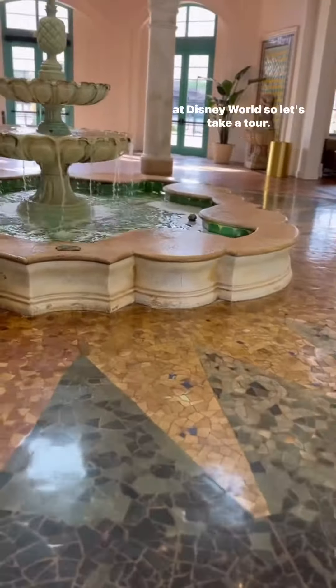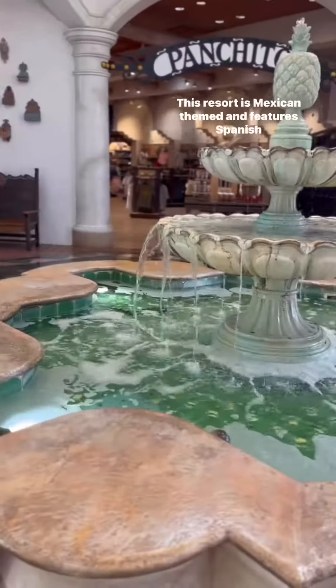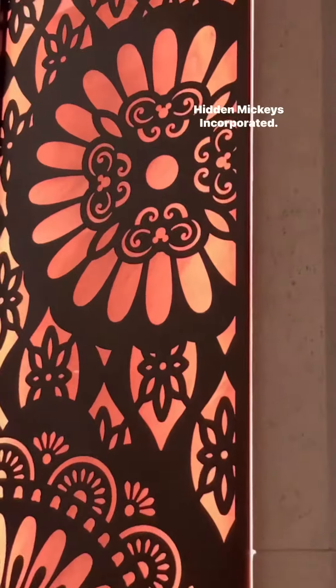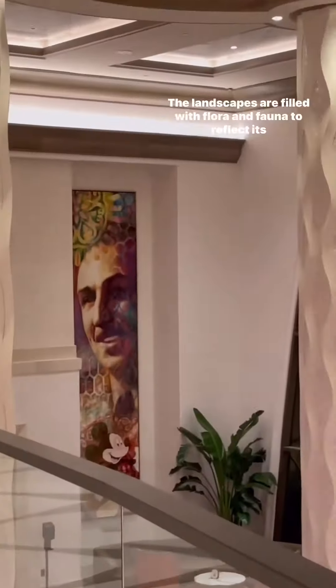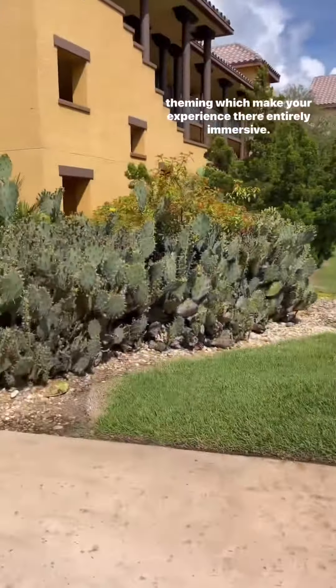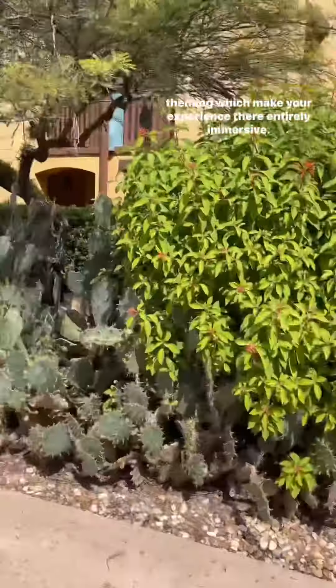Coronado Springs is one of my very favorite moderate resorts at Disney World, so let's take a tour. This resort is Mexican-themed and features Spanish architecture throughout with lots of Disney details and Hidden Mickeys. The landscapes are filled with flora and fauna to reflect its theming, which make your experience there entirely immersive.